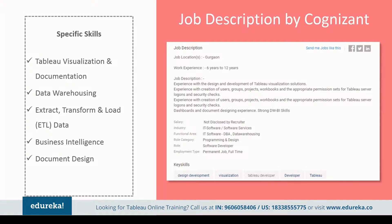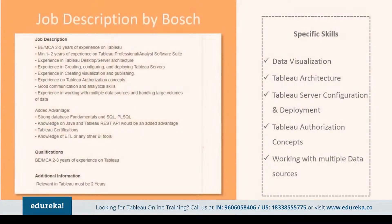Apart from this, Cognizant also wants the professional to have strong data warehousing and business intelligence skills. Next, we have a job description by Bosch. They've kept it pretty simple — they want an engineering graduate with at least two to three years of experience on Tableau, minimum one to two years of experience on Tableau professional or analyst software, experience in desktop and server architecture, creation, configuration and deployment of Tableau servers, visualization and publishing authorization concepts, good communication and analytical skills, and experience working with multiple data sources and handling large volumes of data.